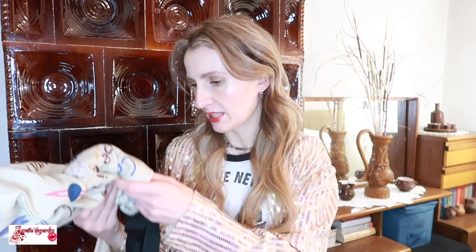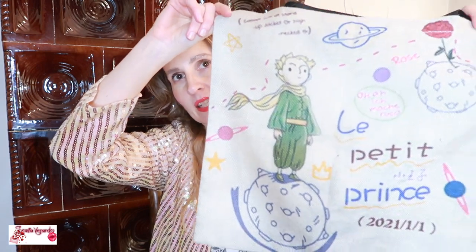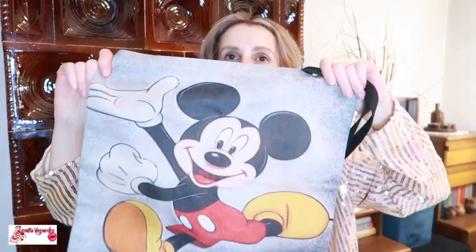The first things that come to my hands are these shopper bags — I always carry them in my bag. I have to fold them because I just throw them in. This one is Le Petit Prince, which is so cute, and then I have another one which is Mickey Mouse. I never go anywhere without my shopper bags. I also have a unicorn one, but I think that's a little too much to carry.